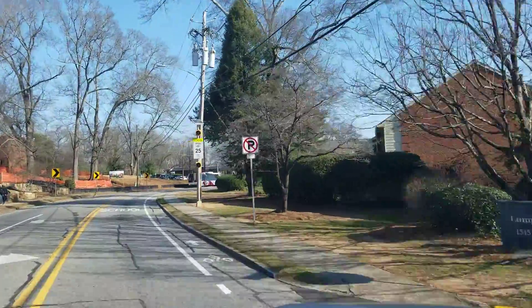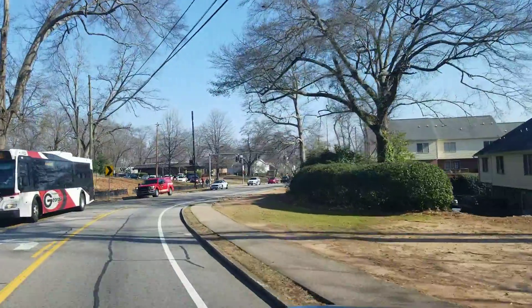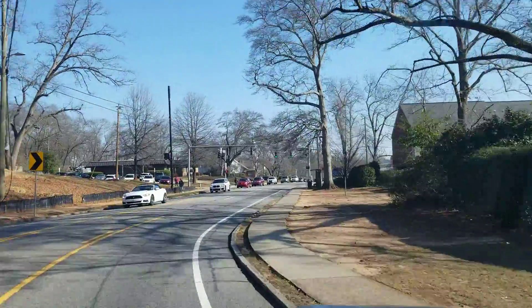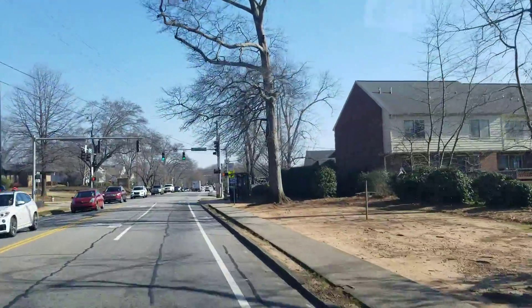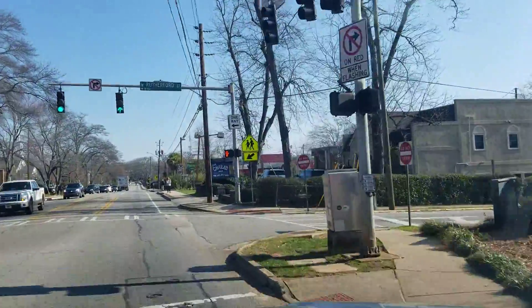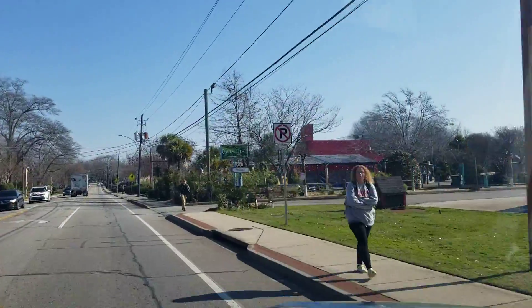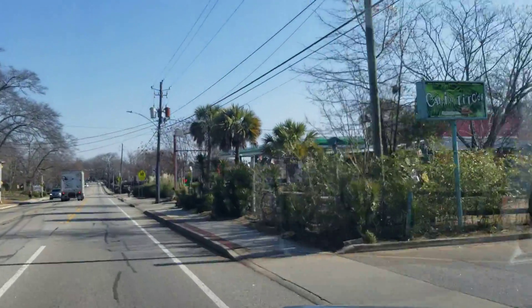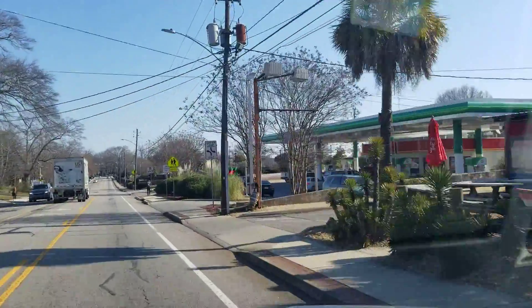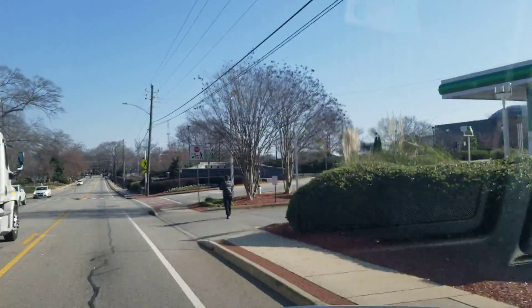Right here on the right is Lumpkin Square, condos that trade for about $170,000 now — two bedroom, two bath. They were developed in the 80s but are right on the 50-yard line in terms of location. We just came off University and basically entered the start of campus. I'm about to turn on Pinecrest Drive, which takes you right by the Butt-Mehre Athletic Building, where the football team practices and all the athletic departments are located, and then right by Barrow Elementary.